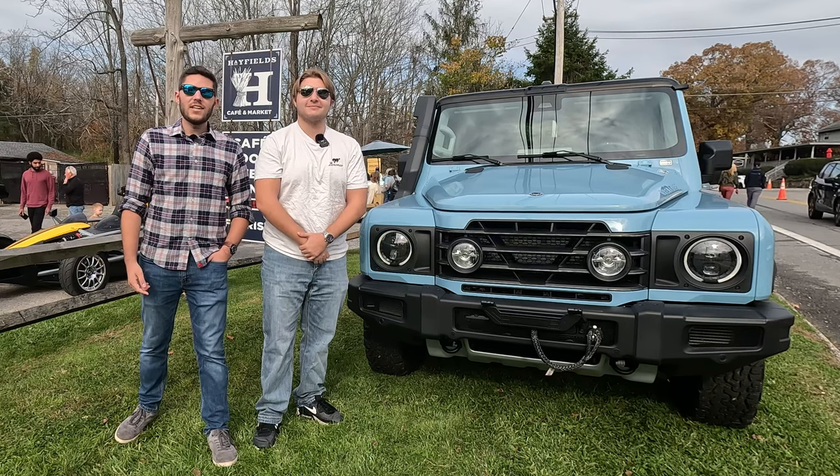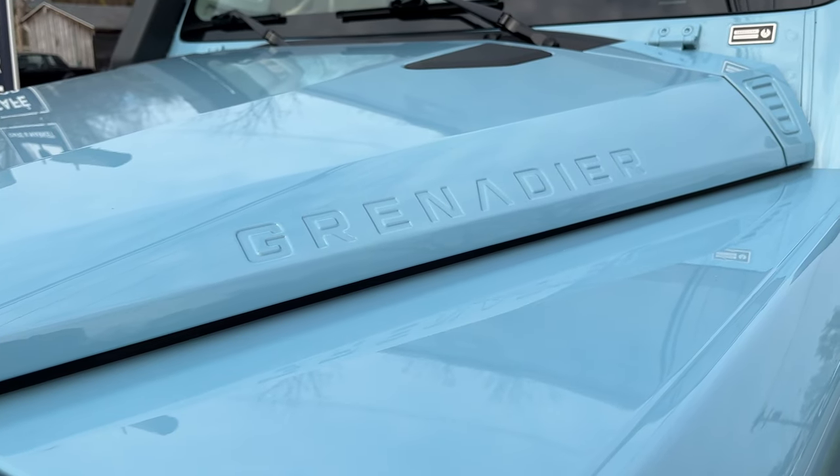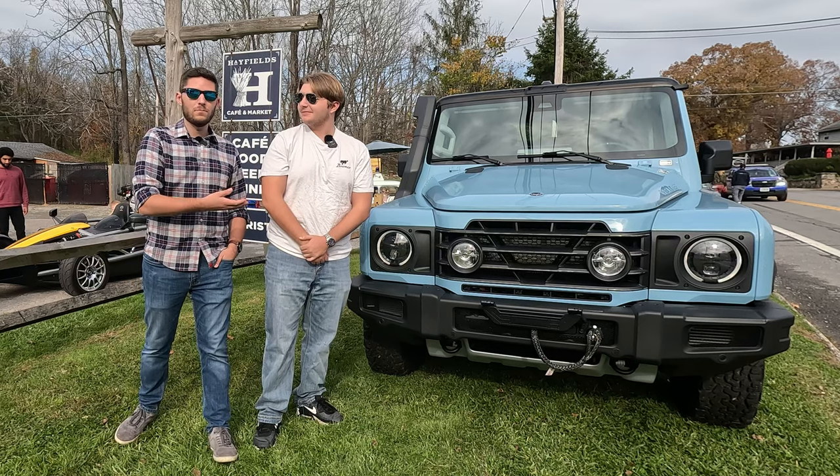Welcome back to Manning in Motion. I'm Evan and I'm Dom. Today we're going to take this Ineos Grenadier out — and it's already here at Cars and Coffee. Let's go.